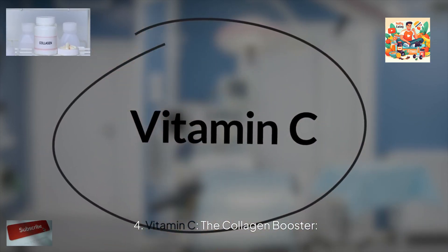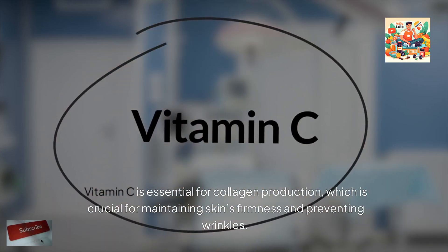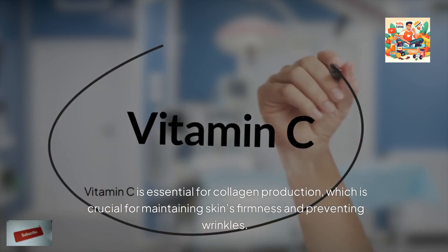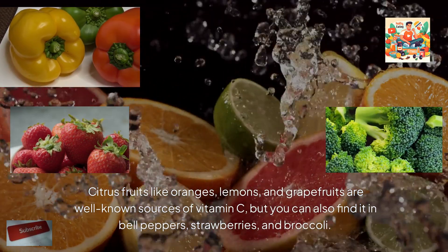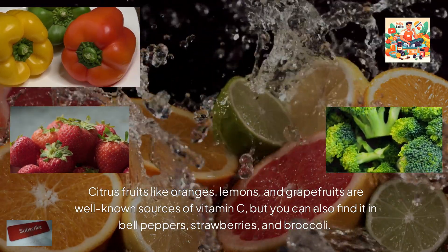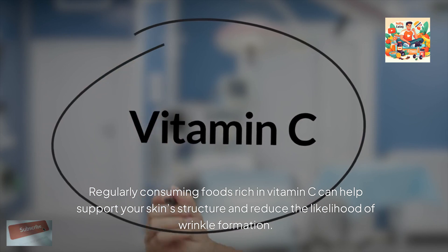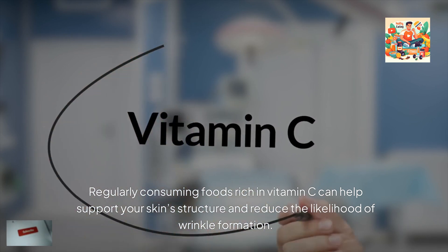Vitamin C is the collagen booster. Vitamin C is essential for collagen production, which is crucial for maintaining skin's firmness and preventing wrinkles. Citrus fruits like oranges, lemons, and grapefruits are well-known sources of vitamin C, but you can also find it in bell peppers, strawberries, and broccoli. Regularly consuming foods rich in vitamin C can help support your skin's structure and reduce the likelihood of wrinkle formation.